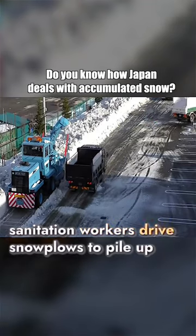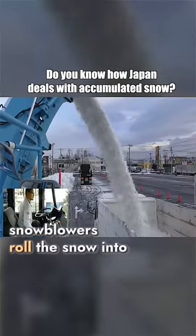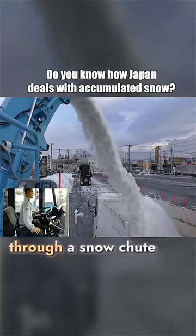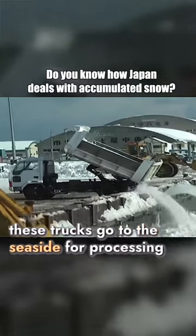First, sanitation workers drive snowplows to pile up the snow on the roads. Then, snowblowers roll the snow into the machine and blow it into transport trucks through a snow chute. Once filled, these trucks go to the seaside for processing.